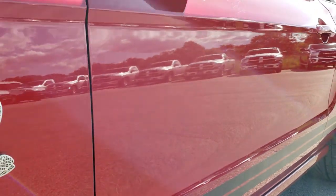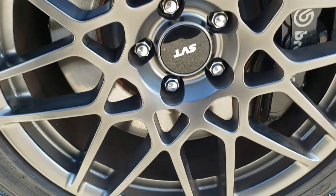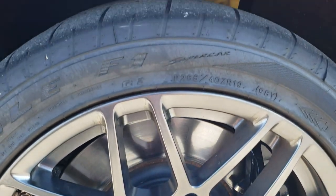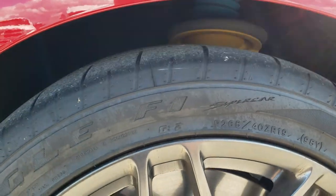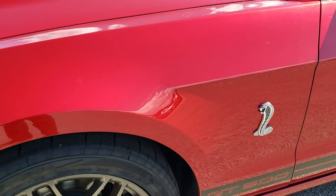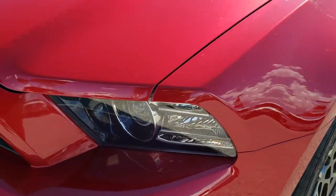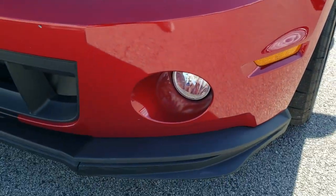Very clean down this side. It has the SVT painted alloy rims. You have the Brembo front brakes and Goodyear Eagle F1 265/40 ZR19 tires. They have a lot of tread left on them. Rims are in really nice condition. Didn't see any dents or dings on that front fender. It has the HID headlamps, the LED running lights, and the factory fog lights.